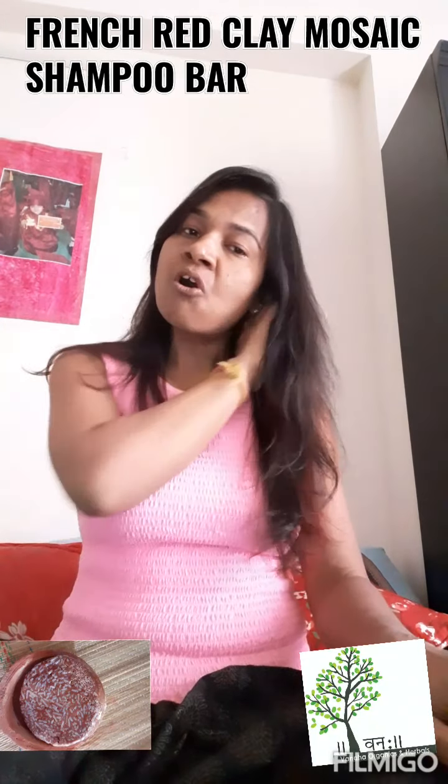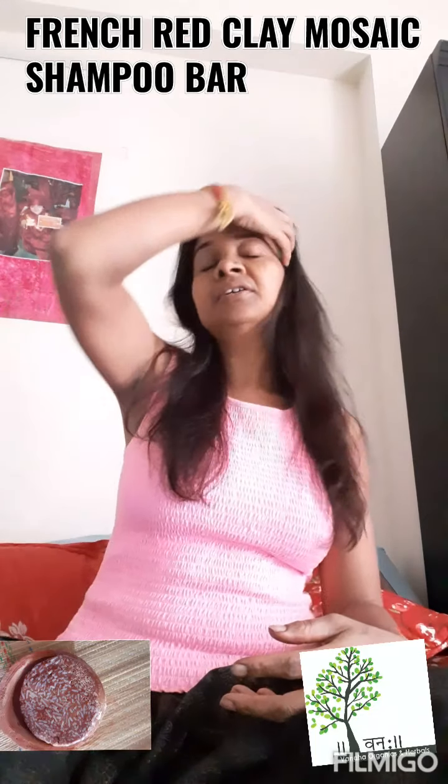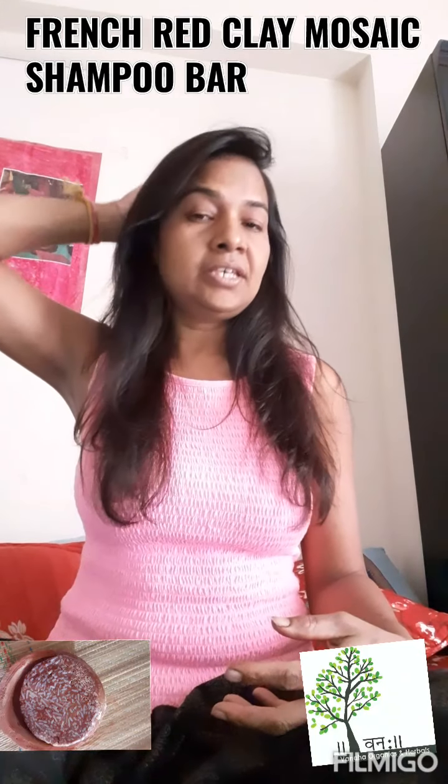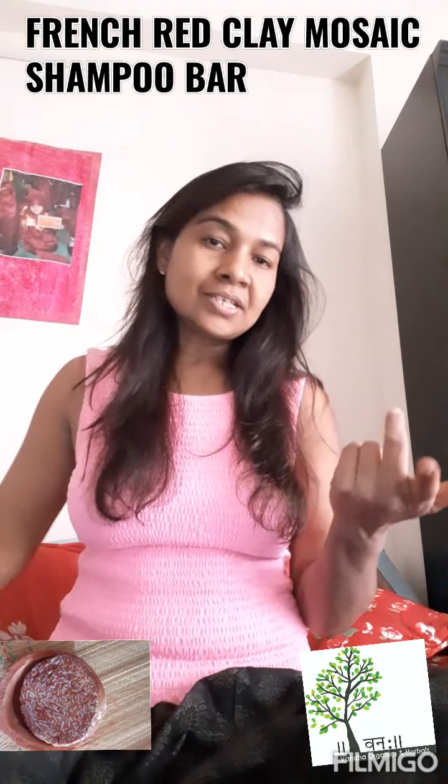Now you can see how my hair is — see how light it is, soft, straight, no tangles, nothing, and very refreshing. The shampoo cleans very well, you have a lather feel like in a normal shampoo. And the most important thing is this shampoo bar is eco-friendly — we are not using any kind of plastic bottles.